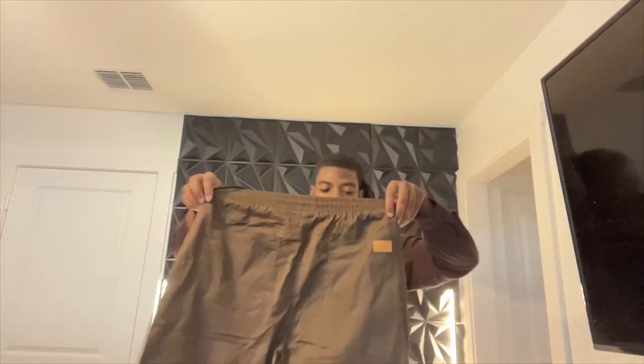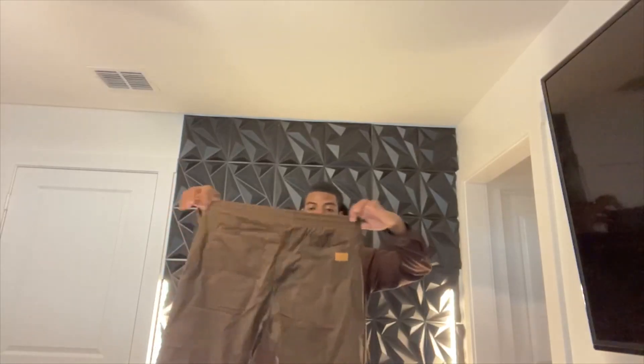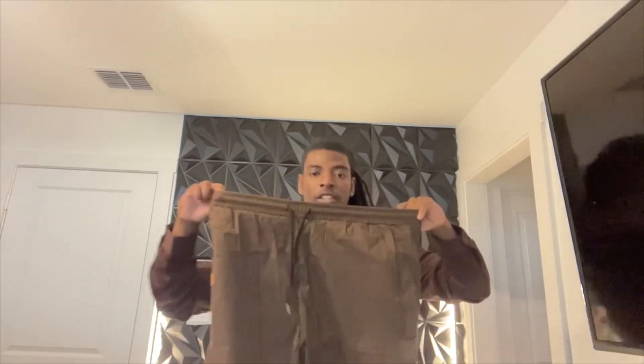The shorts themselves are very stretchy, and they have drawstrings as well. Let me go ahead and throw them on — I'm wearing shorts underneath, so no, I'm not just getting naked on camera. I'll show you exactly what they look like.